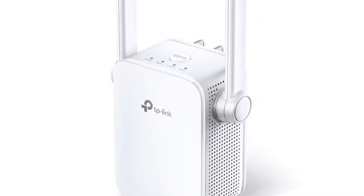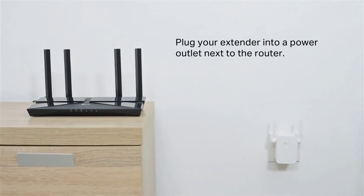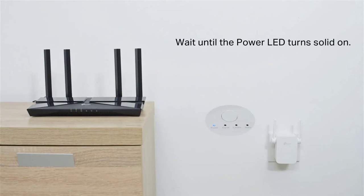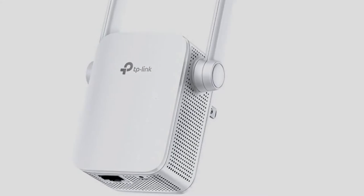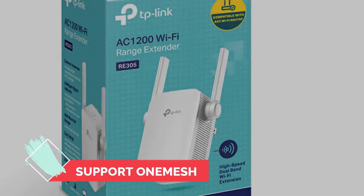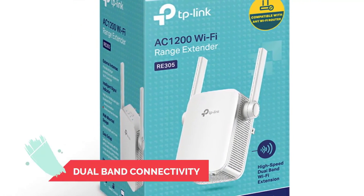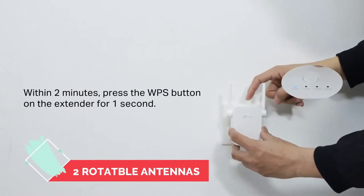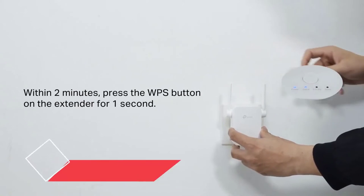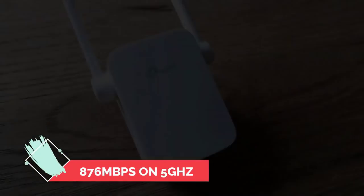Number six, the easiest to use Wi-Fi extender: TP-Link RE305. For an affordable price, the RE305 is one of the most affordable Wi-Fi extenders on the market. It's simple to use and the Tether mobile app makes it easy to access and configure. It also supports OneMesh, which helps provide more stable and reliable Wi-Fi coverage. It's a compact wall plug device with dual-band connectivity, Wi-Fi Protected Setup, LED status lights, and two rotatable antennas.